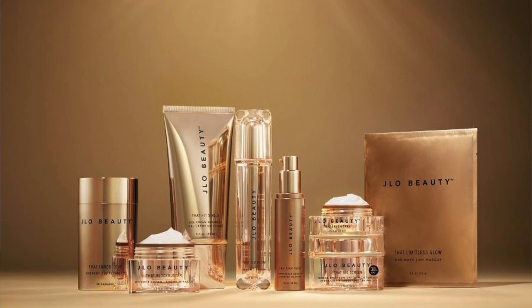Hey friends, today we're getting into a different style of video which I'm really excited about. We're going to be talking all about JLo Beauty, which is JLo's brand new skincare brand. I received a couple of products, I've been using them for the past couple of weeks, and I'm really excited not only to give you guys a full demo but also my entire review on the line — what I like, what I don't like. It's gonna be a fun one, let's get started.